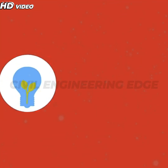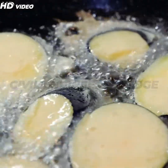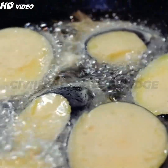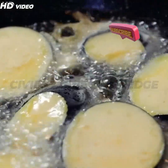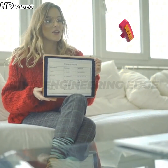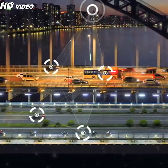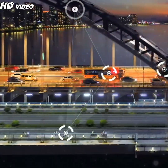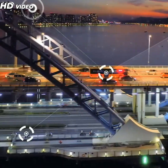With challenges come incredible opportunities. The integration of smart technologies — such as sensors, AI-powered diagnostics, and predictive maintenance systems — opens up possibilities to not only enhance safety and durability, but also optimize the efficiency of bridge design and operation. Bridges could become part of an interconnected smart city ecosystem, providing real-time data to improve traffic flow, monitor environmental conditions, and minimize maintenance costs.